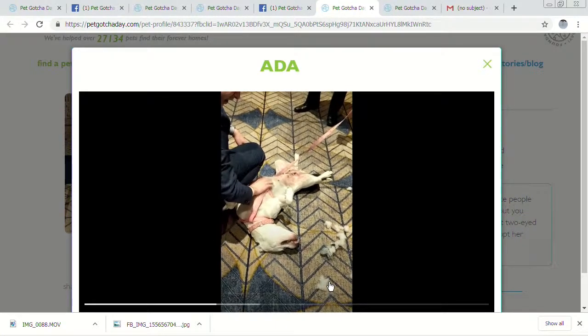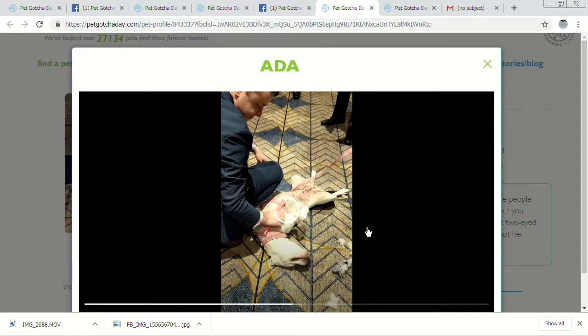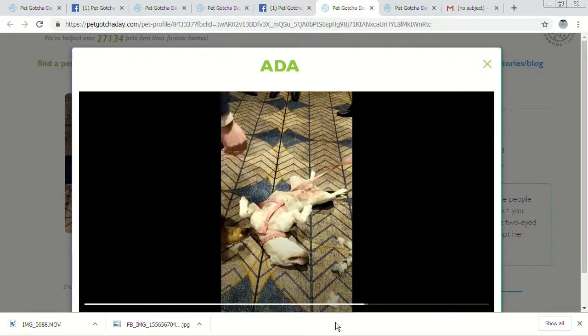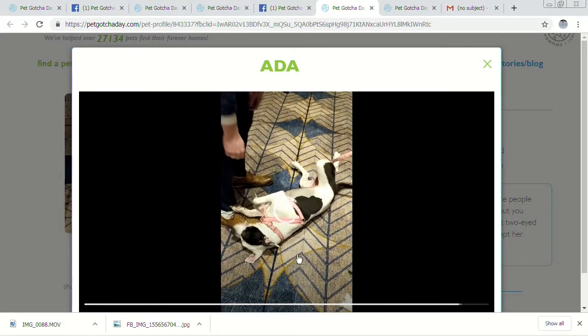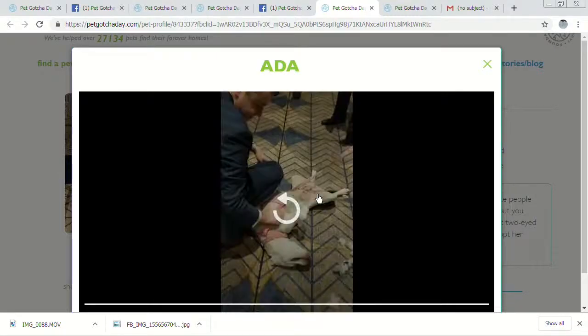Ada has lots and lots of energy. She's very friendly to people and very friendly to other dogs. She loves belly rubs, loves attention, and loves to tear apart toys — she's just having a good time. She's got very pretty coloring. My daughter came with me to this event and they loved each other. Just a super sweet girl.